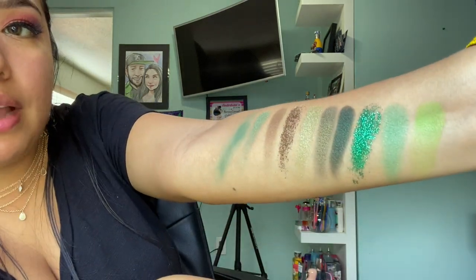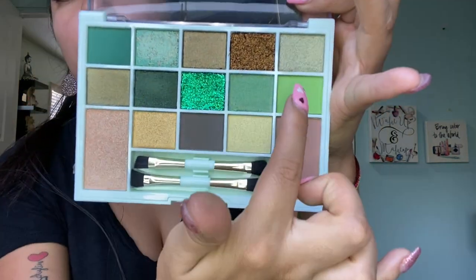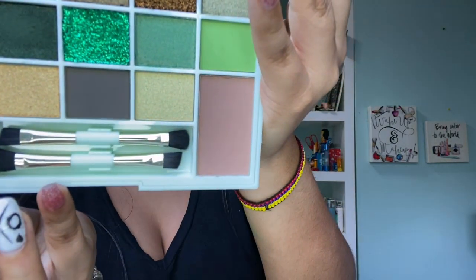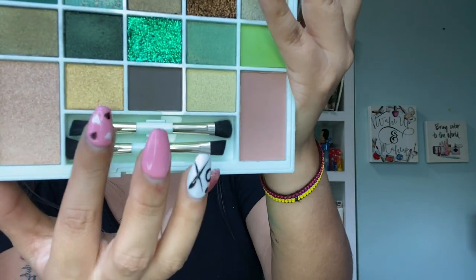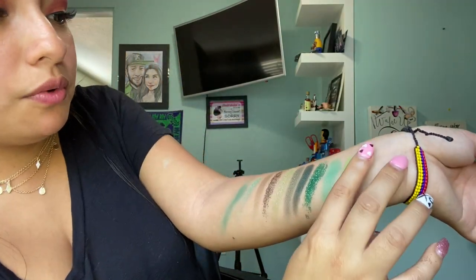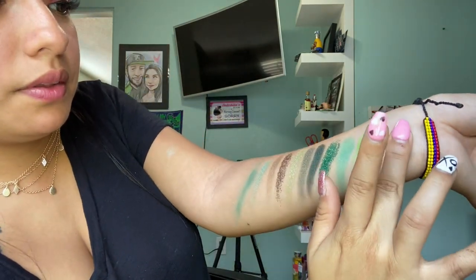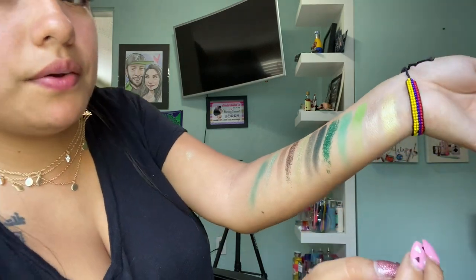Even the matte colors are so good. We've already swatched this column and this one, so now we're going with five shades left. I'm going first with 'Blazed,' then 'Puffed,' and 'Stone.' I don't even have more space to swatch — the color was beautiful, so beautiful. That gold is amazing, so gorgeous.